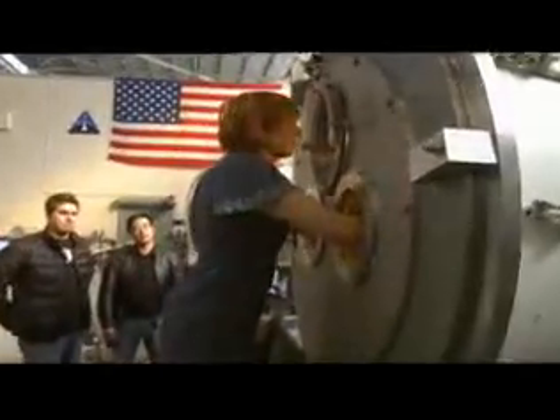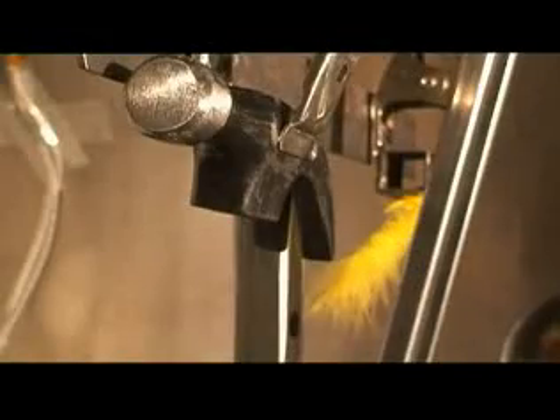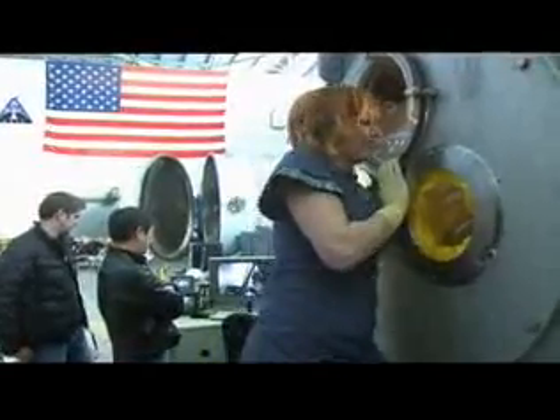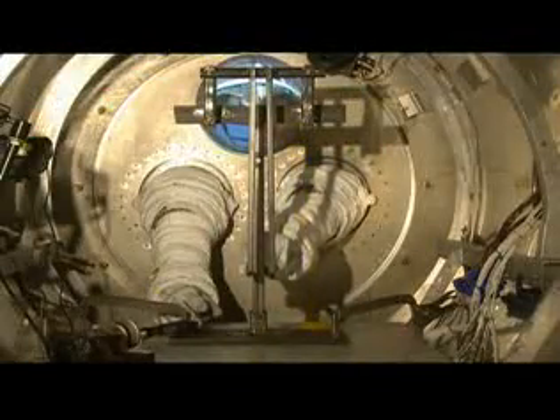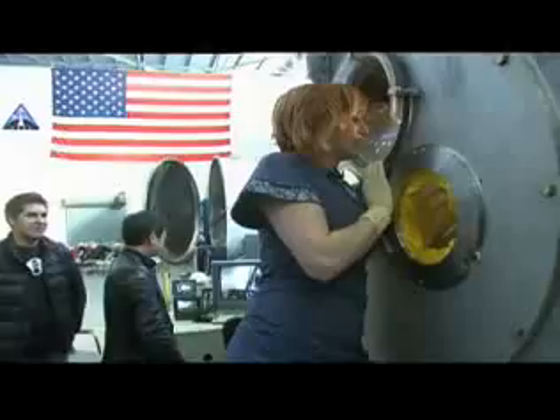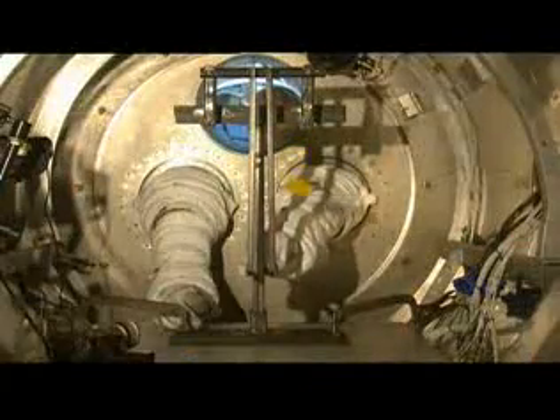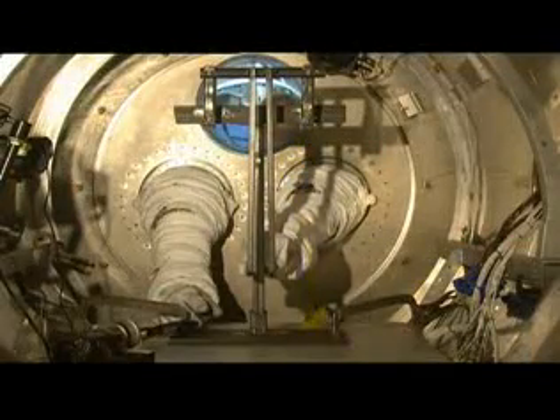The team seals the chamber, but for this control they don't create a vacuum — atmospheric pressure. In three, two, one. The hammer hit first. Perfect. So the laws of physics still apply. I dropped the hammer and the feather at atmospheric pressure at exactly the same time. Hammer hit first. Feather glided down and hit last.